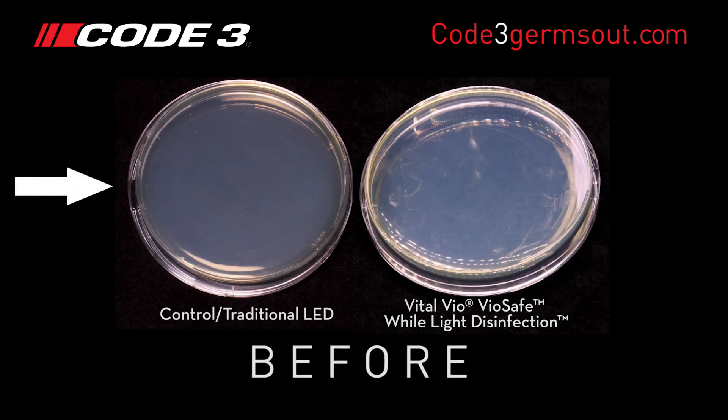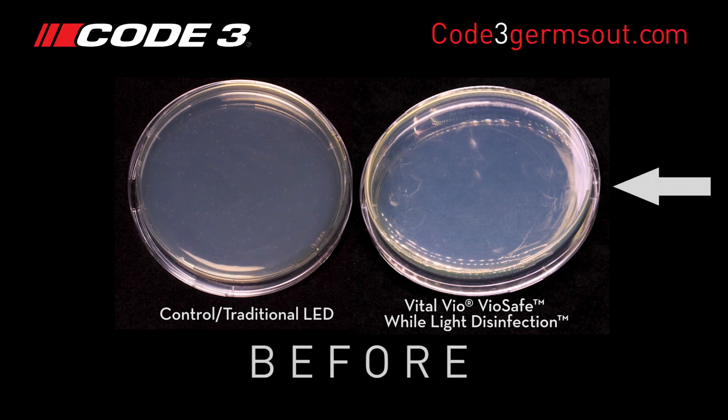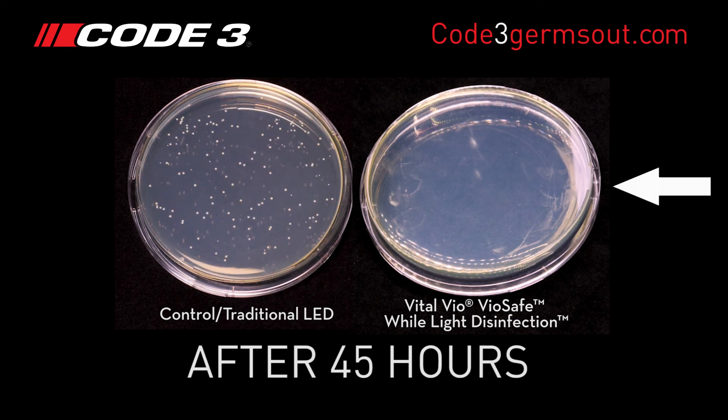The MRSA bacteria has grown significantly under the traditional LED light and is visible. However, under the Vitalvio light, there is no visible growth of the MRSA bacteria.